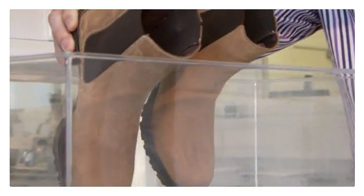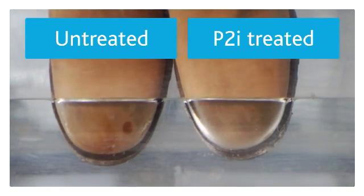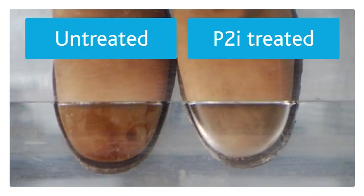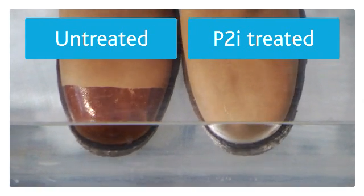So if we now test both the shoes to see the difference between the untreated and the treated — as we dunk them both into the water, the untreated starts to absorb the water very quickly, whereas the treated repels the water.